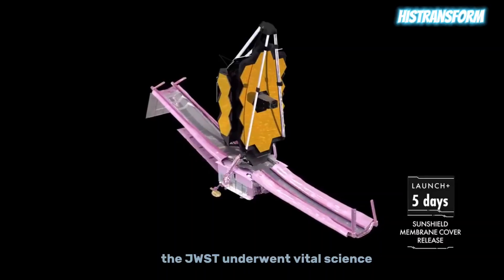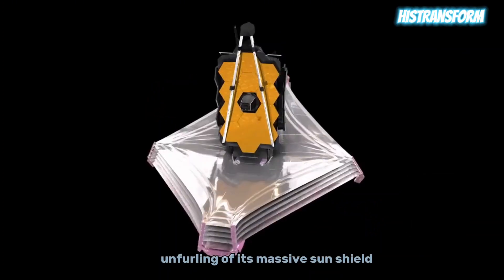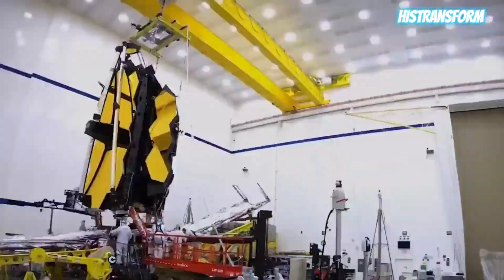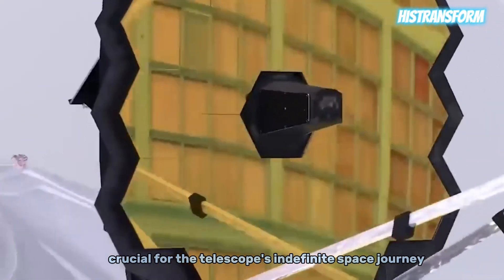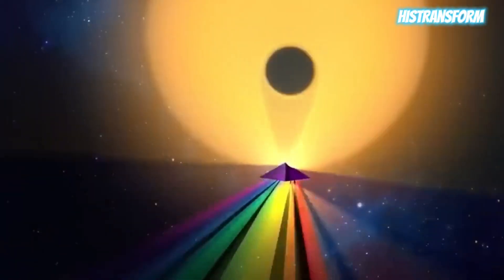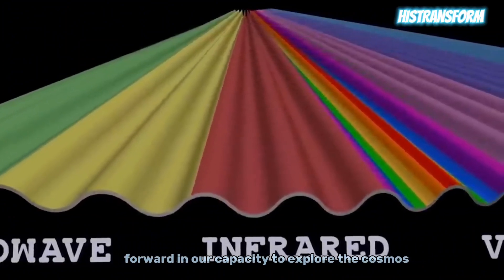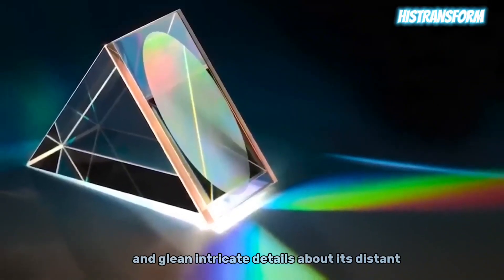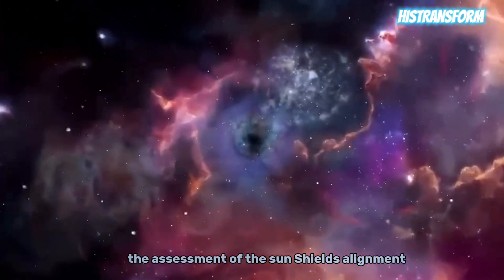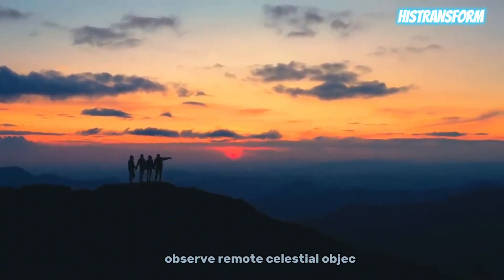Before commencing cosmic observations, the JWST underwent vital science and calibration tests, including the meticulous unfurling of its massive sunshield — a five-layered membrane designed to shield delicate instruments from the sun's intense heat and light, crucial for the telescope's indefinite space journey. This shield required careful attention to ensure proper tensioning and alignment of each layer. The meticulous testing phase, particularly the assessment of the sunshield's alignment and potential damage risks, was pivotal for the telescope's ability to observe remote celestial objects.